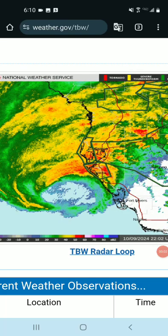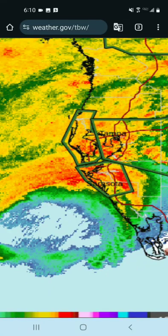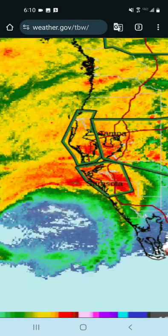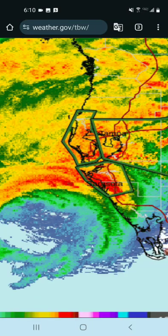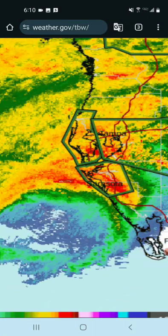Hello and welcome to this Hurricane Milton update. I have to do this from my phone because I'm still out — the storm is moving way faster than I expected. It's about to make landfall in the next hour or so, which is well ahead of schedule.